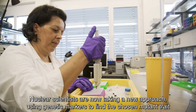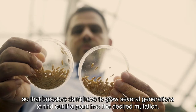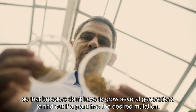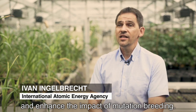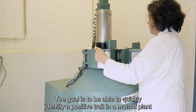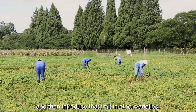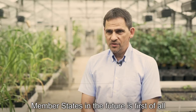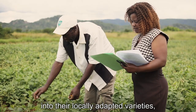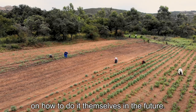Nuclear scientists are now taking a new approach, using genetic markers to find the chosen mutant trait, so that breeders don't have to grow several generations to find out if a plant has the desired mutation. This can accelerate and enhance the impact of mutation breeding. The goal is to quickly identify a positive trait in a mutant plant and then introduce that trait into other varieties. What we hope to provide to member states is a toolkit that allows them to introduce traits into their locally adapted varieties, and equally important, training on how to do it themselves in the future.